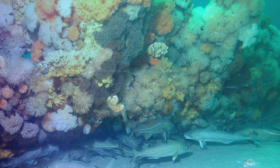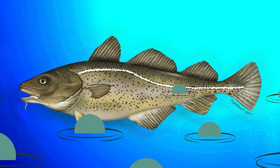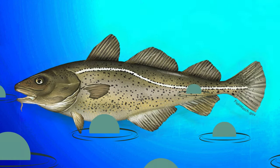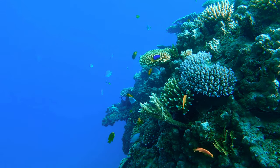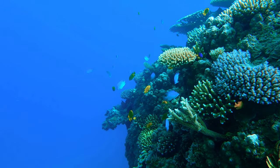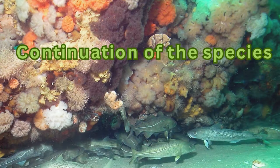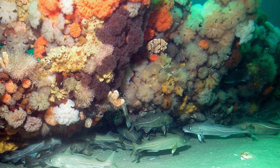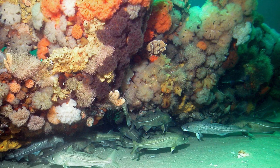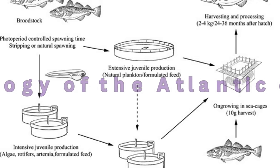Furthermore, the Atlantic cod plays a crucial role in marine ecosystems. So much so that the whole of the species' biology — from its physical makeup to its behavior and breeding cycles — is tailored not just to individual survival but also to the success and growth of cod populations, the continuation of the species, and the wider well-being of the environment in which it lives. This video will examine the biology of the Atlantic cod in five main sections.